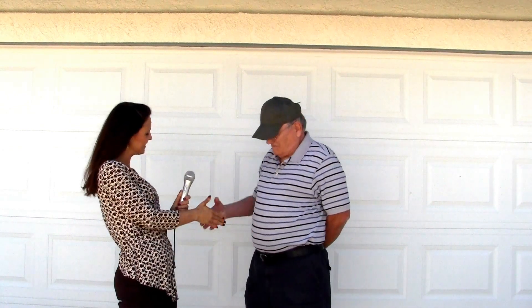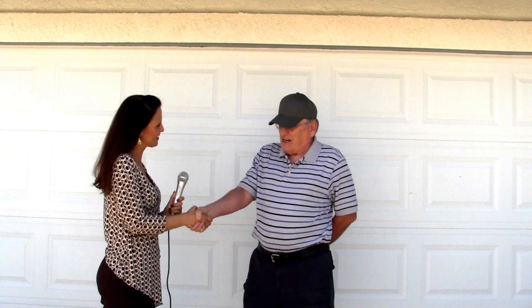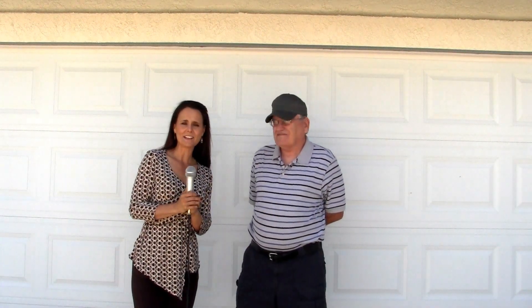I'm glad to hear so much good feedback about Pacific Coast Home Solutions. Thanks again — it's been a pleasure meeting with you. Nice meeting you too, sir. And this is Kelly with Pacific Coast Home Solutions. Thank you for watching.